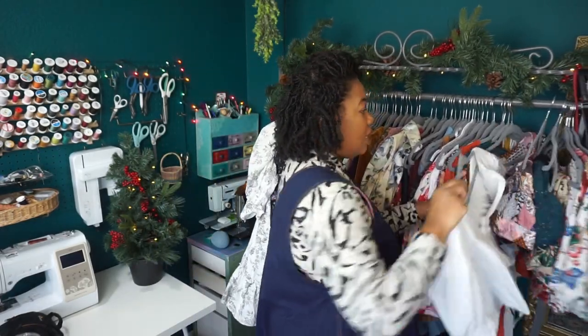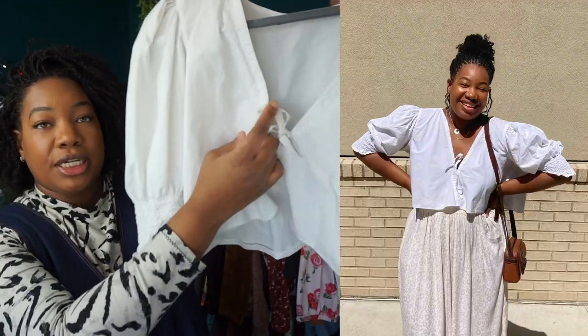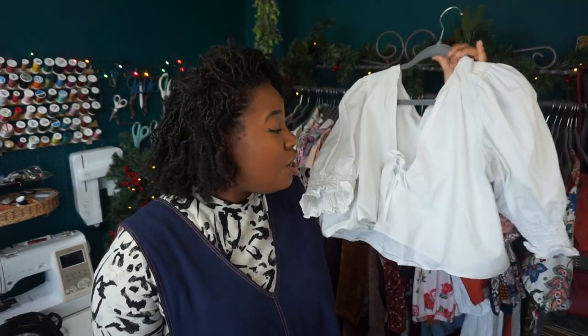Number three is this self-drafted wrap front top. It has no closures — it's joined together by just a tie in the front — with big puffy sleeves and an elasticated cuff. I was inspired by the Elliot top by Cool Stitches Pattern, but that top doesn't come in my size, so I attempted to make something like it. This looks nothing like that top, but it's a brilliant accident. I made it end of spring/beginning of summer and was still wearing it in the fall with my long denim skirt.